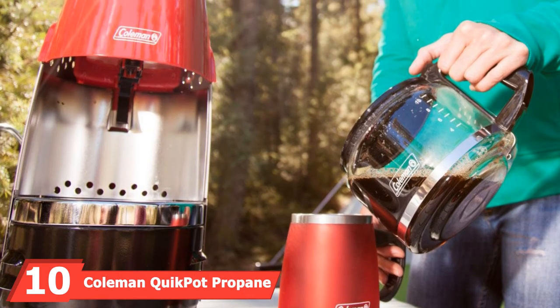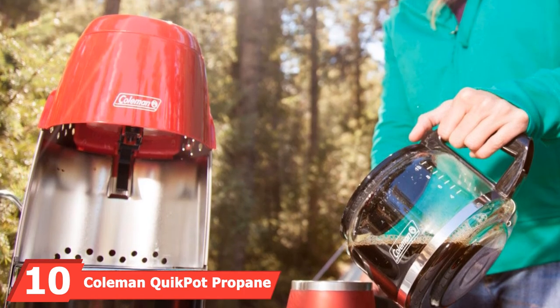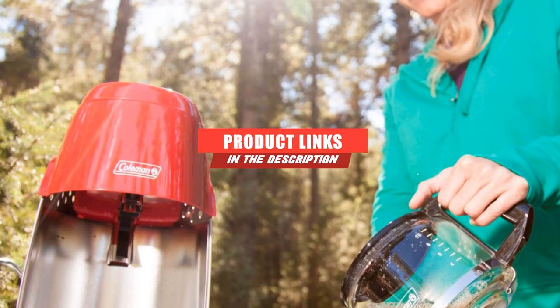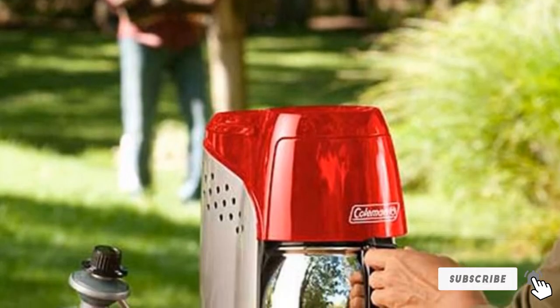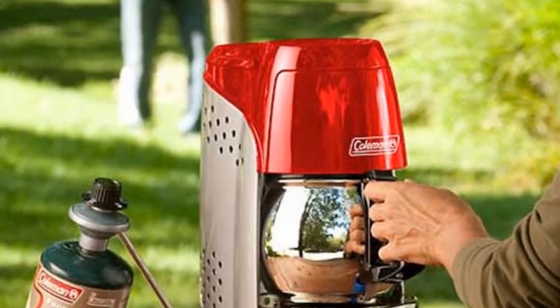Finally, the number ten position is dominated by the Coleman Quick Pot Propane Coffee Maker. If you are looking for an easy-to-use, portable coffee maker, then the Coleman Quick Pot Propane Coffee Maker might just be the answer. It is suitable for hunting, camping, and use with your RV when you don't have access to hookups. The coffee pot also includes an instant-start ignition system that removes the need for matches.